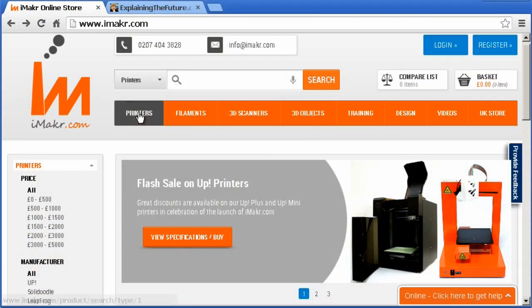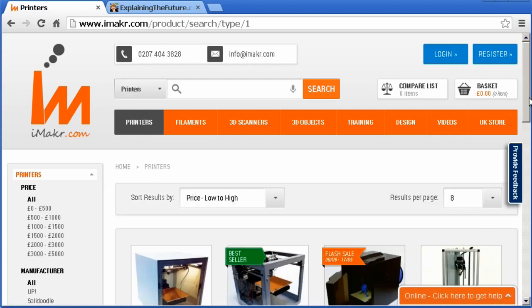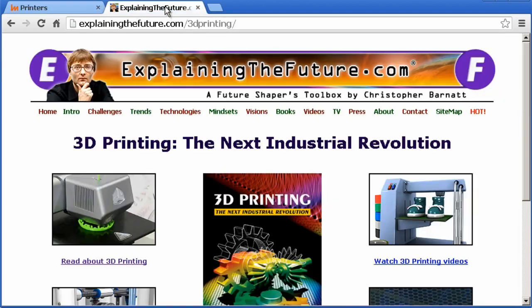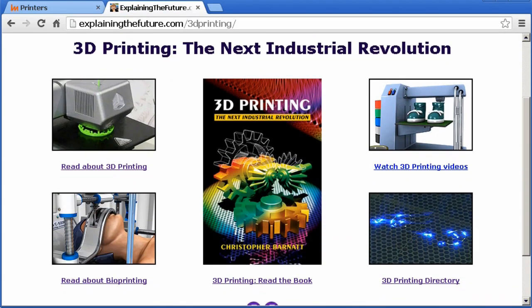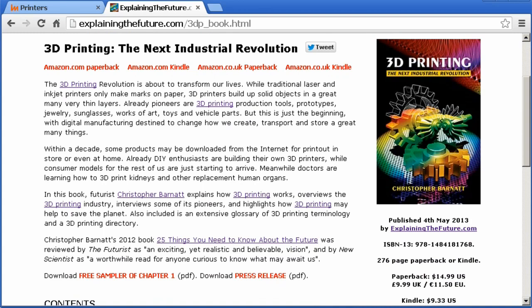More information on iMaker can be found on their website, imaker.com, where you can also buy all the things on sale in the physical store. More information on 3D printing is also available from explainingthefuture.com/3Dprinting, where you can find details of my new book, '3D Printing: The Next Industrial Revolution.' But now that's it from the iMaker store, and I hope to talk to you again very soon.